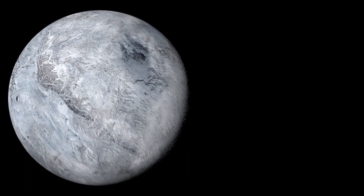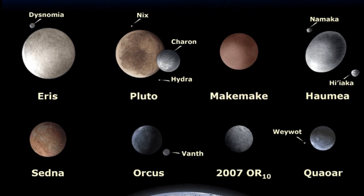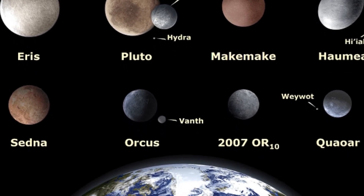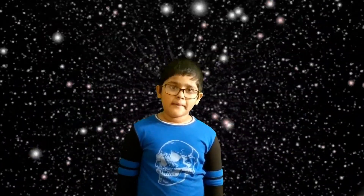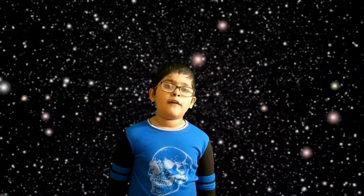There are other potential dwarf planets that are being considered, including Orcus, 2002 MS, Salacia, Quaoar, 2007 OR, and Sedna. Except for Sedna, these are all objects located in either the Kuiper belt or the scattered disk. Scientists believe that about 200 dwarf planets can be found in the Kuiper belt, and as many as 10,000 dwarf planets beyond the Kuiper belt.